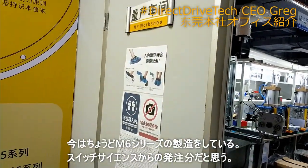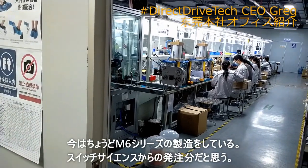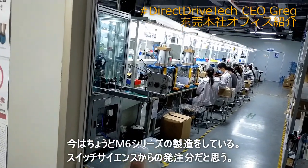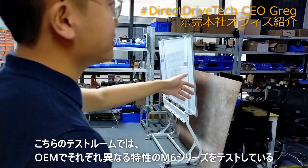Luckily, we are actually producing the M6. This is probably an order from the overseas side.